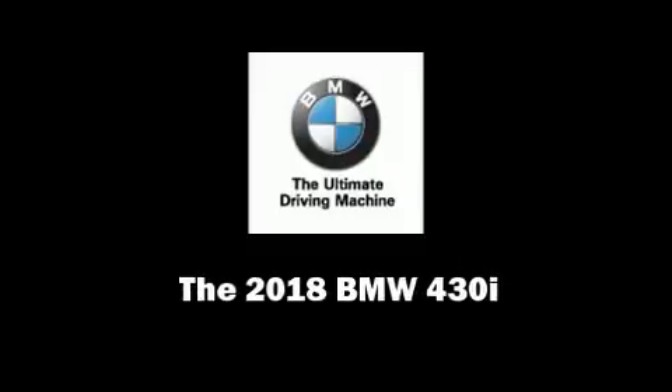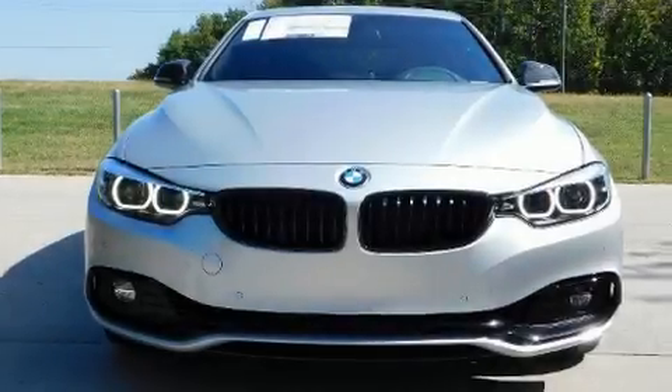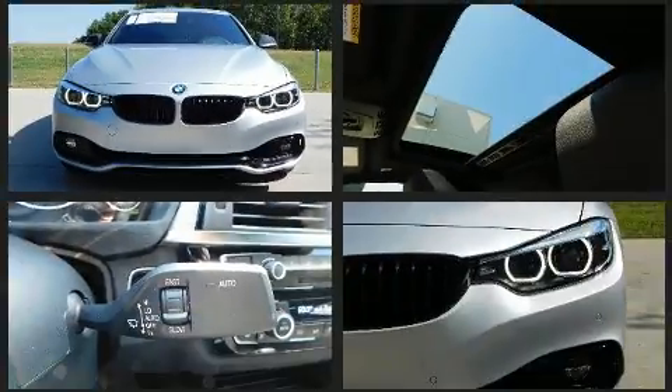Sensibility and practicality define the 2018 BMW 430i. This four-door, five-passenger coupe stands out among competitors in its class.